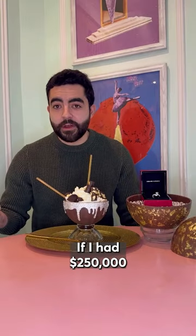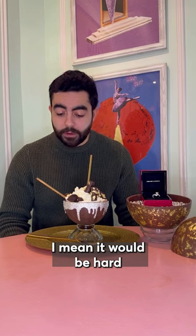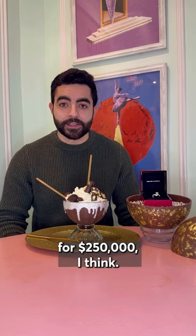This is awesome. If I had $250,000 to spend on this — which I don't — I mean, I'd be hard-pressed to find a better hot chocolate to buy for $250,000, I think.